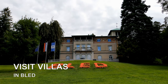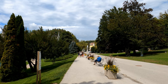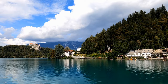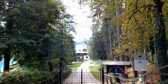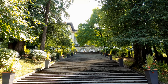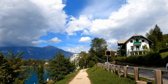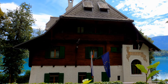Visit villas in Bled. Learn about the architecture of Bled by visiting the magnificent and protected Bled villas. There were 135 villas in Bled built in the 19th and 20th centuries. Villas Laterog, Villa Rog, Villa Bella, and Villa Bled are the historically most important among them. Today these villas are used for various purposes — some are privately owned, others are owned by the state and used for protocol and tourist purposes.